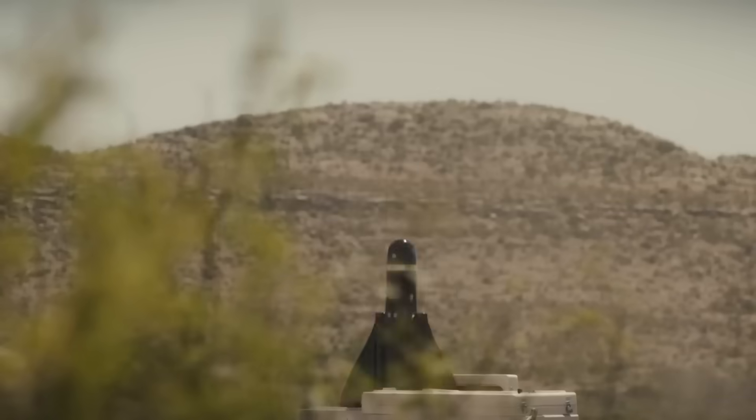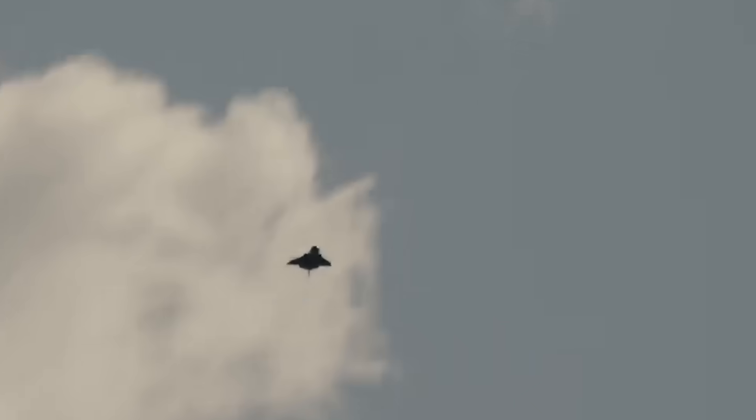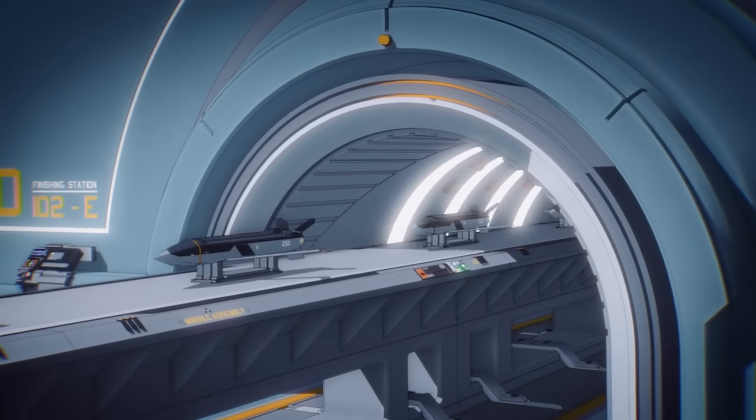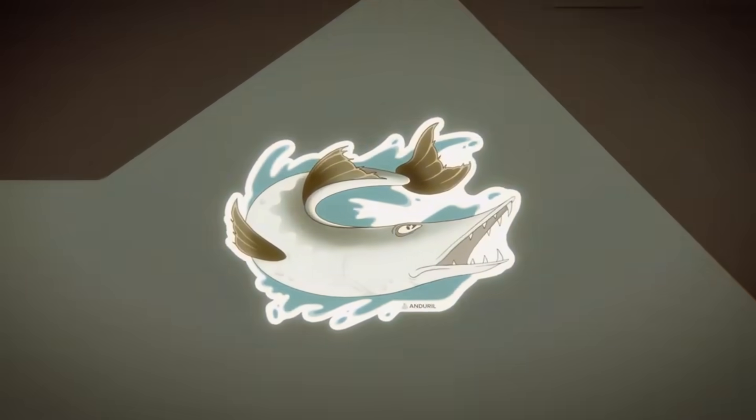California-based Anduril Industries has been scooping up defense contracts left and right in recent years. And now, this firm that's primarily known for their advanced and highly autonomous drone systems is looking to apply that expertise to precision-guided ordnance — namely, in a new line of air-breathing cruise missiles they call the Barracuda M-Line.